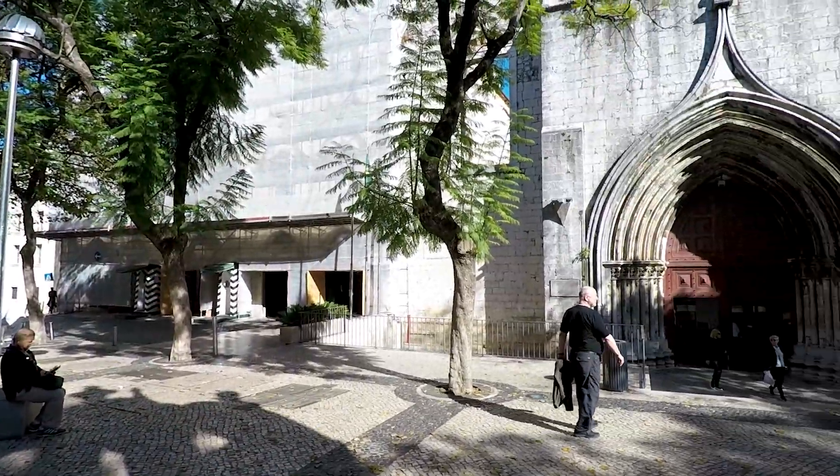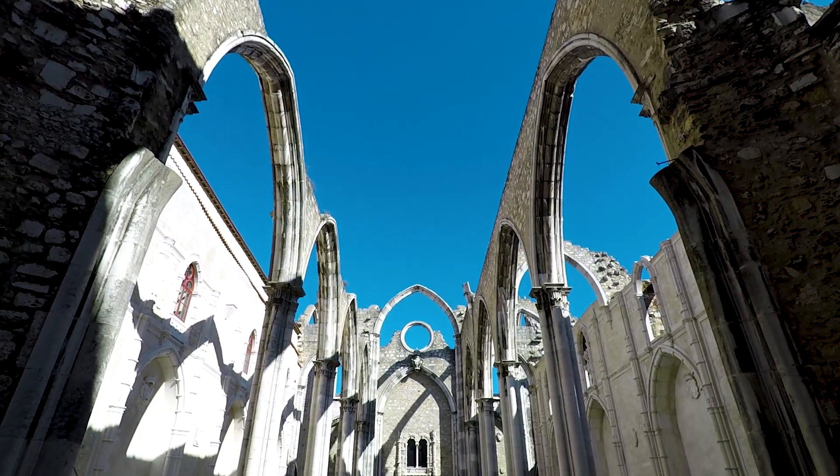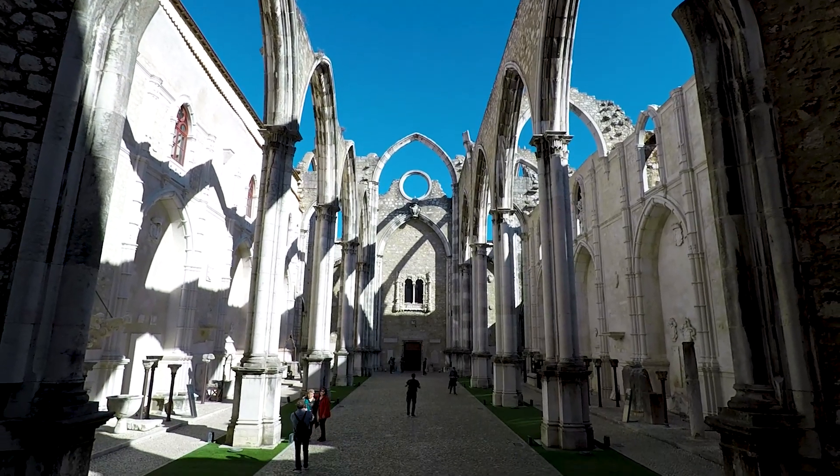It looks like I've got some better luck today — it's open. I've bought a ticket and I'm now inside the Carmo Convent. This is a church that was built in 1389 and then mostly partially destroyed in 1755 when the great Lisbon earthquake struck. The roof, as you can see, is completely destroyed — it fell in on the people that were in here praying on November 1st, 1755.